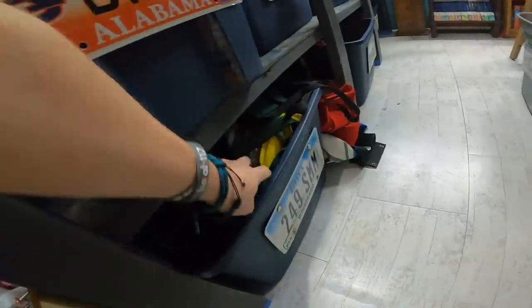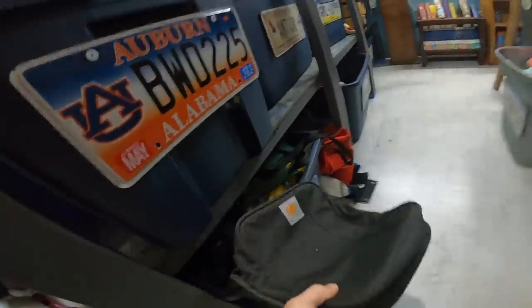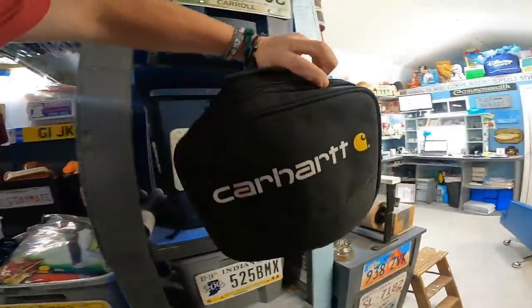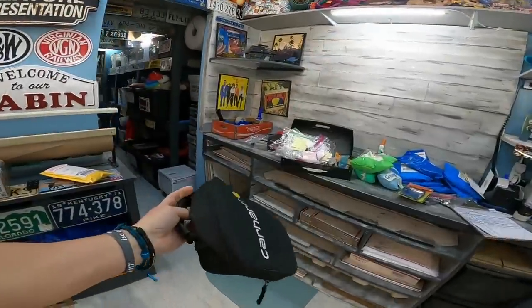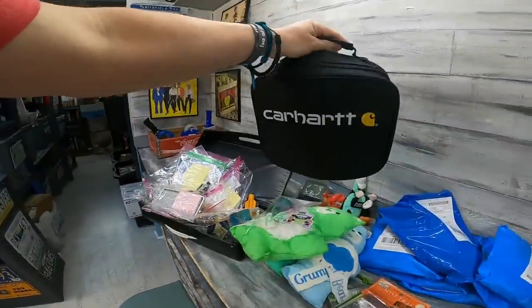Next one was one of those things where you're at a sale and you like the folks and you're trying to find something to buy even though there's not much and it's too high priced. This is what I grabbed — Carhartt, like a lunch or insulated bag. $15 plus shipping, I probably paid a couple bucks.